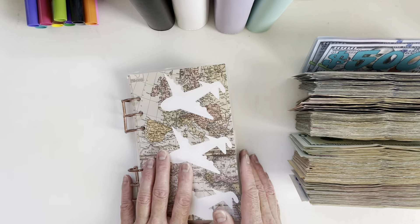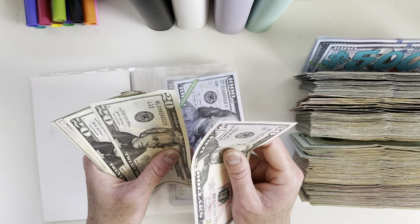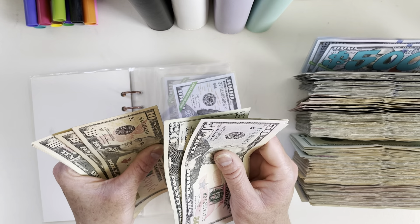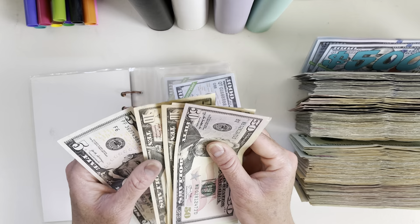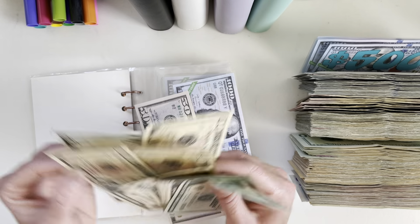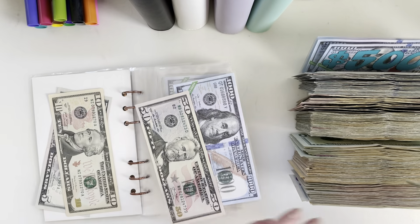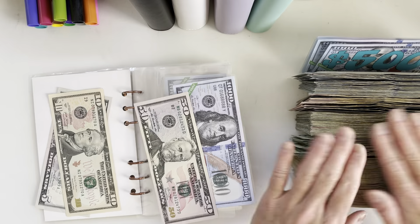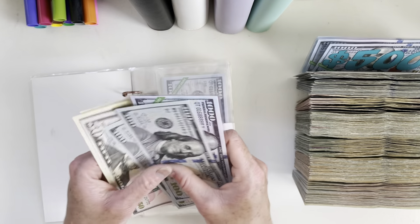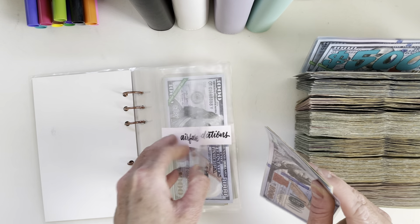For travels: airfare — nothing spent, just condensing. Counting through: $50, $70, $90... $100... $200... condensing into nicer bills. We have $1,265 for airfare.